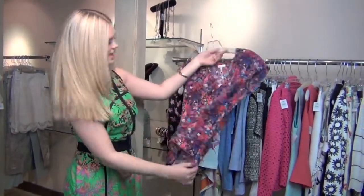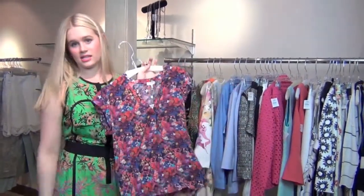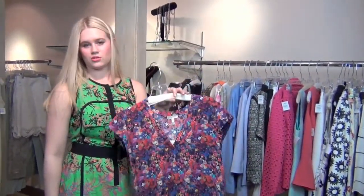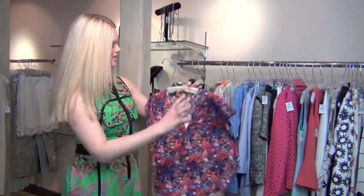Another Joie piece I have is this fun kind of abstract floral. It's just an easy throw-on piece with shorts, skinny jeans, leather pants — whatever you've got. And it has a cute little cap sleeve. Love that.